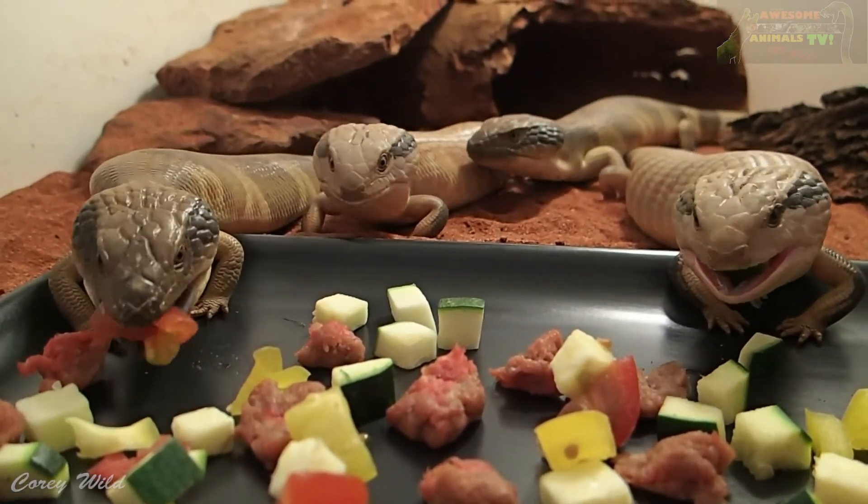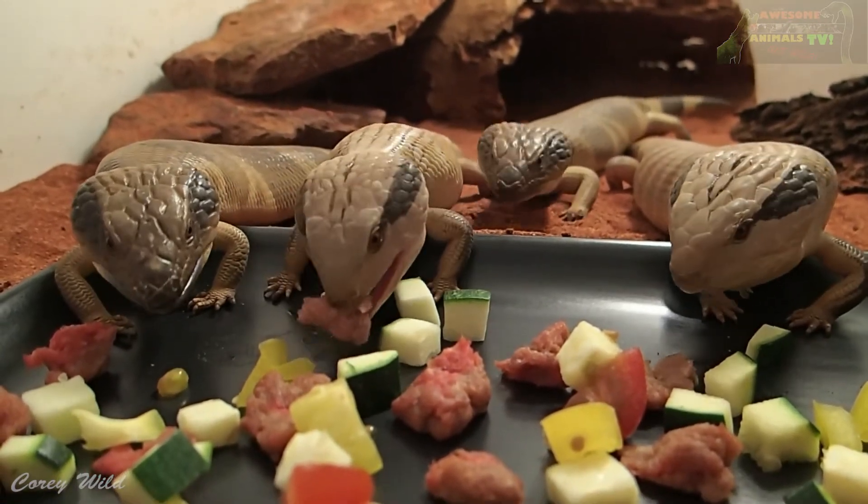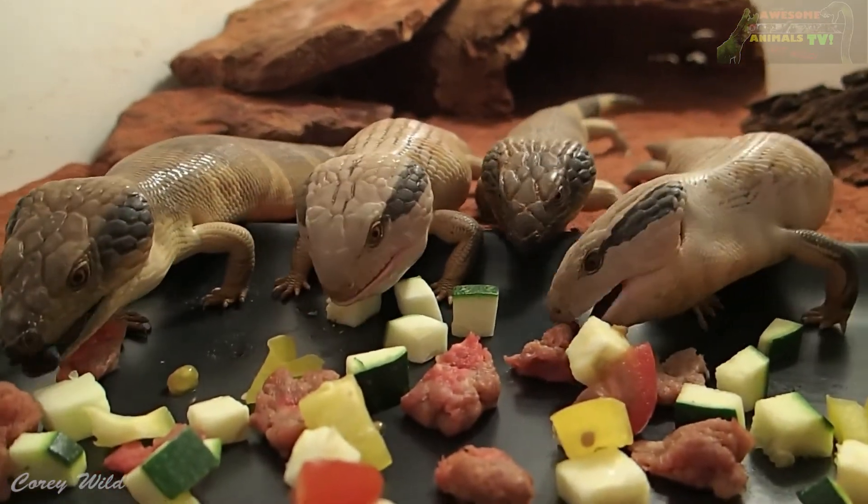We've got a couple of species of little blue tongues in here — centralian blue tongues and the western blue tongues.